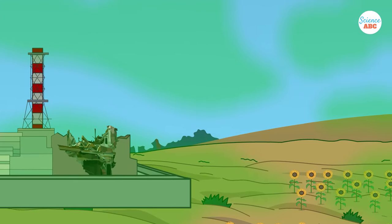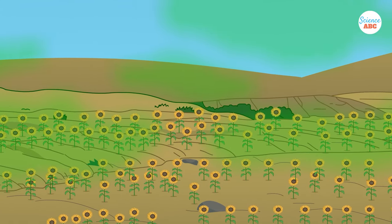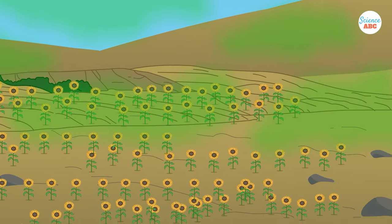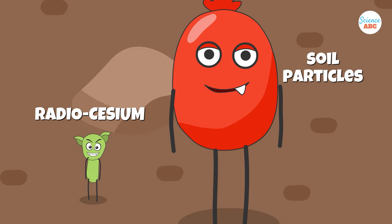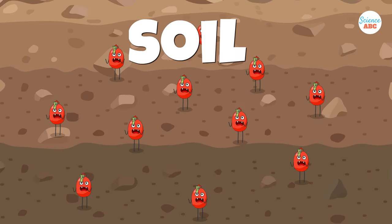For Chernobyl, while the decontamination of water using sunflowers showed favorable results, cleaning up the soil was not as effective. Since remediation methods were implemented a few years after the fallout, the radiocesium had already been bound to the soil particles, which hindered its extraction.